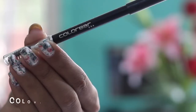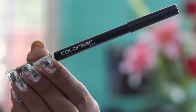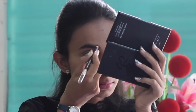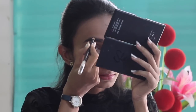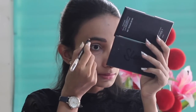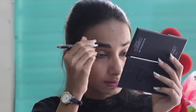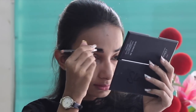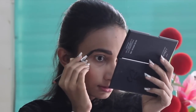Moving to the brows, I like using this Colorbar Brow Pencil in the shade Chestnut. If you're not going really heavy on your makeup, defining the facial features becomes really important, and eyebrows are one of them. Eyebrows give a definite structure and shape to the face, so defining them on an everyday basis is an absolute essential for me. I use the spoolie on the other side of this brow pencil to blend that dark brown color.